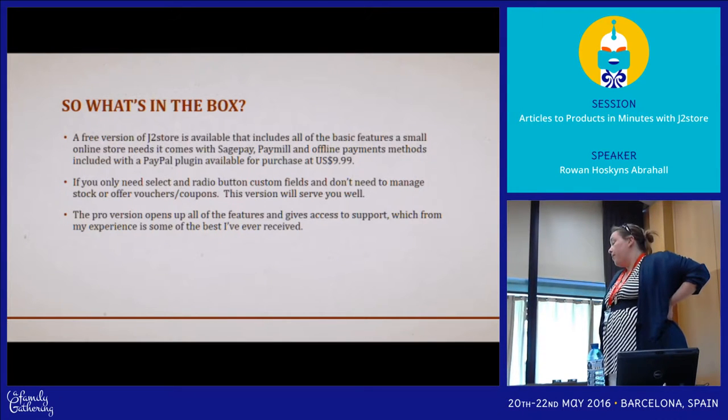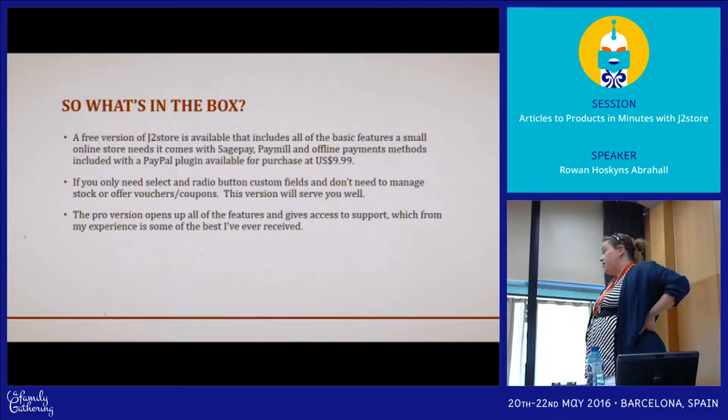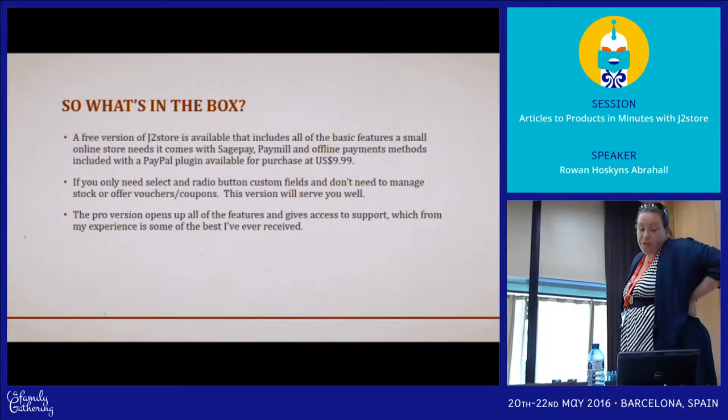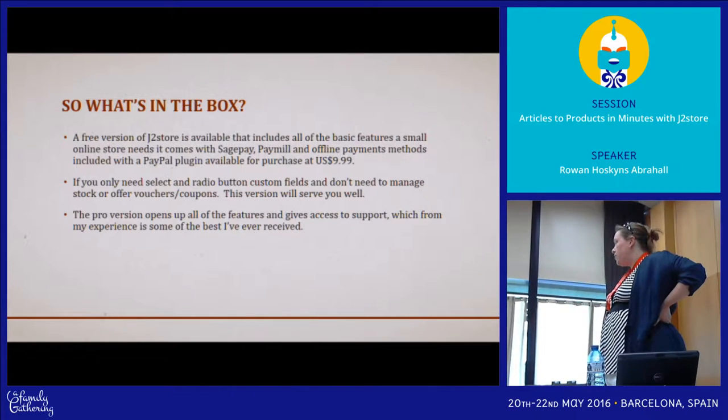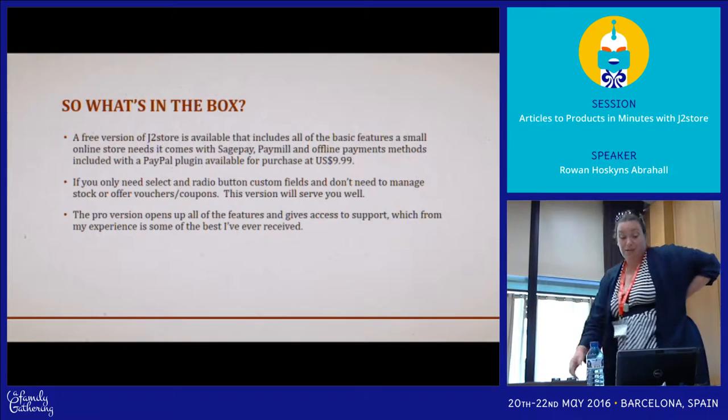You can buy a PayPal plugin for $10. If you only need select and radio button custom fields and you don't need to manage stock or offer vouchers and discounts, the free version will do everything you need. The pro version adds a lot more custom fields and opens up support, and I have to say their support is fantastic.